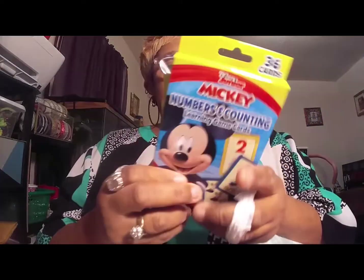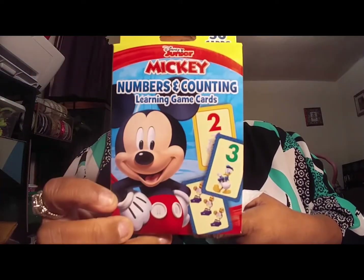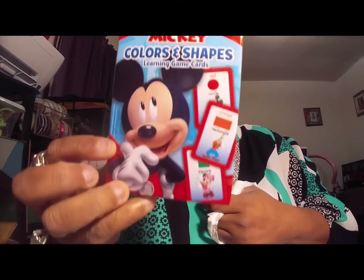I got two of these — Mickey Mouse Numbers and Counting, a 36-pack of cards for my niece. She's only two but we're trying to learn. And I also got her Colors and Shapes cards. So I got those for her.